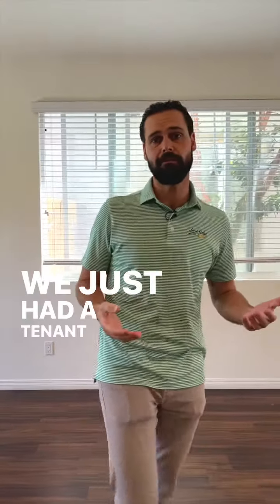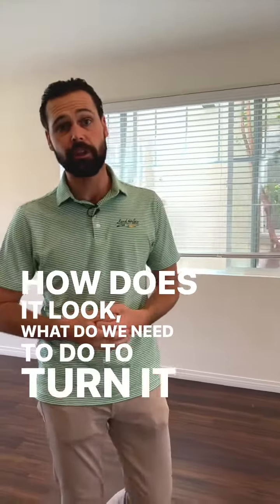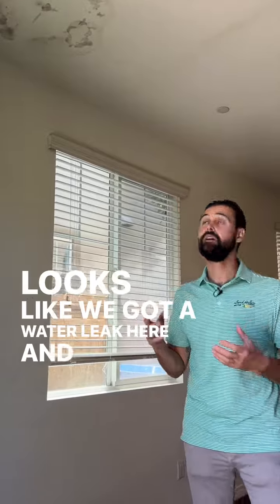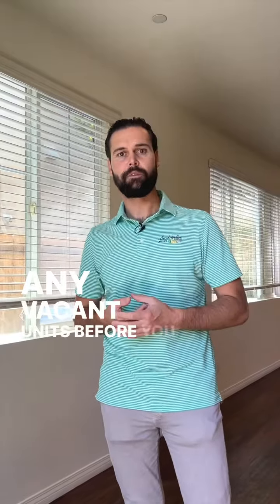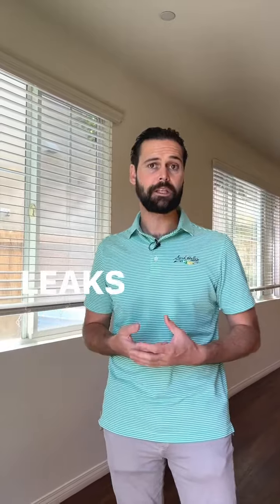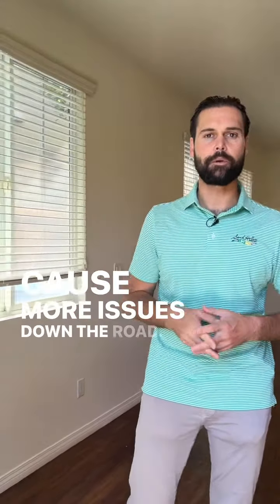We just had a tenant vacate, so we're checking in to see how it looks and what we need to do to turn it over and get it ready for another tenant. It looks like we've got a water leak and a little bit of mold growth. It's very important to check this on any vacant units before you move in a new tenant — make sure the unit doesn't have any pre-existing water leaks, whether from the roof or a leaky pipe, which will cause more issues down the road.